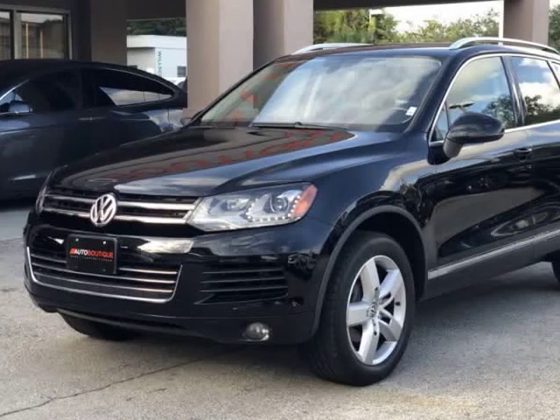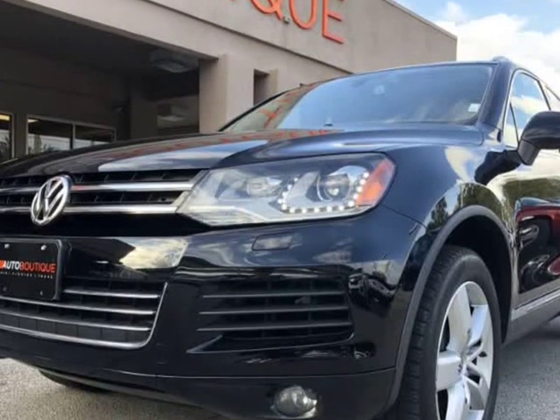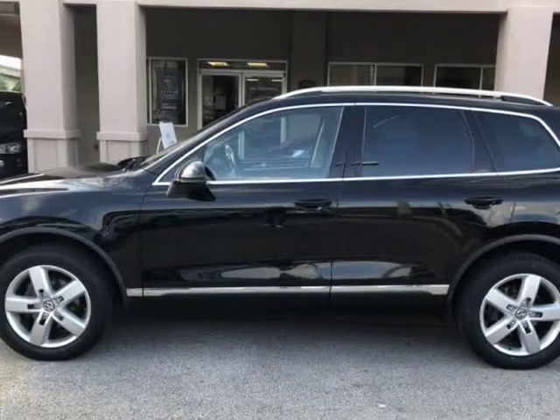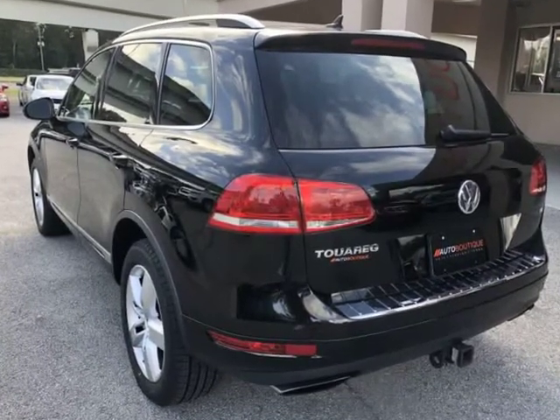This 2014 Volkswagen Touareg Luxury is brought to you by Auto Boutique. Auto Boutique is proud to offer excellent pre-owned vehicles priced thousands of dollars below retail value. Found a similar vehicle at a lower price? We will match it.